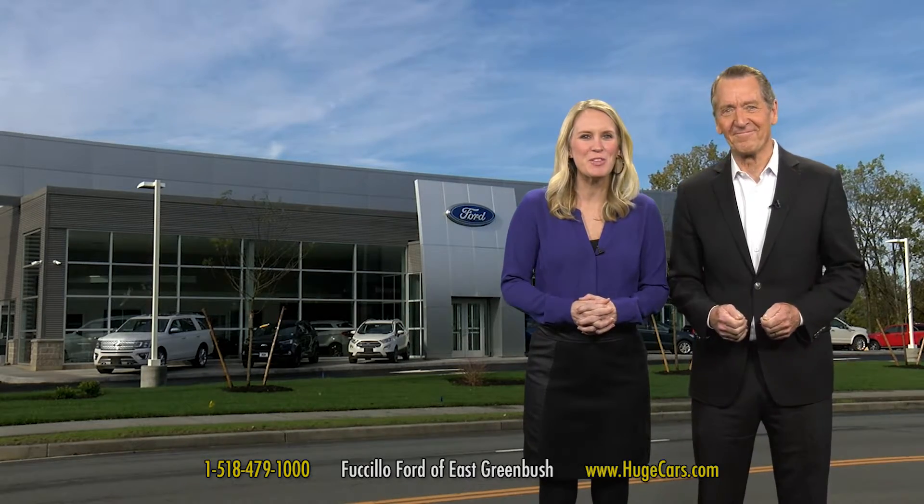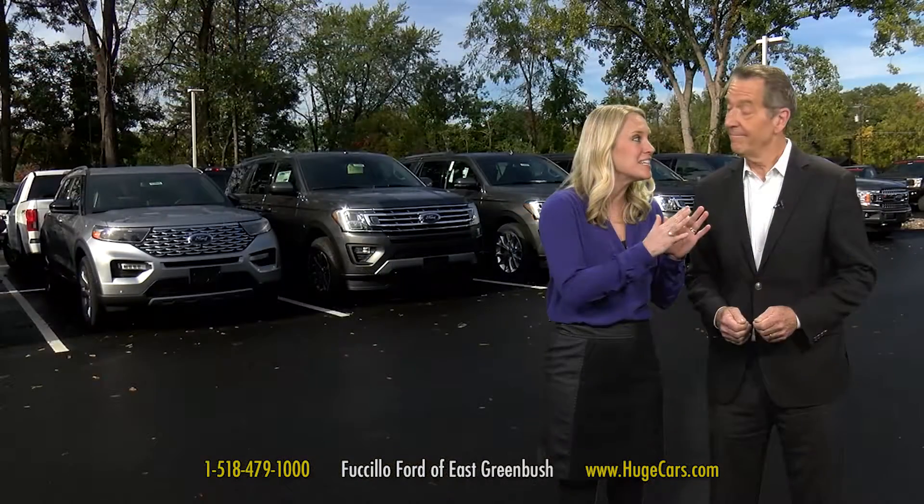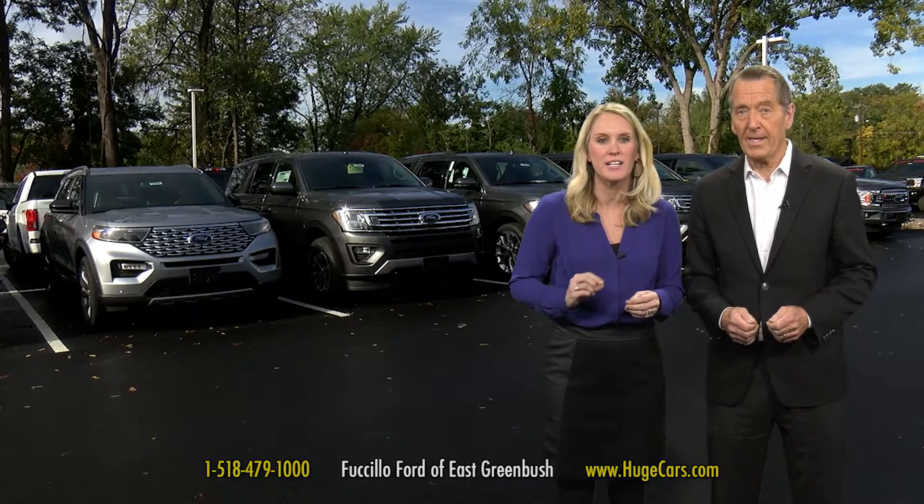Leap into huge savings this month at Fuse, still a Ford of East Greenbush. Huge savings on the beautiful 2020 Ford Explorer XLT four-wheel drive that you can lease for only $229 a month. That's the Explorer for $229 a month.